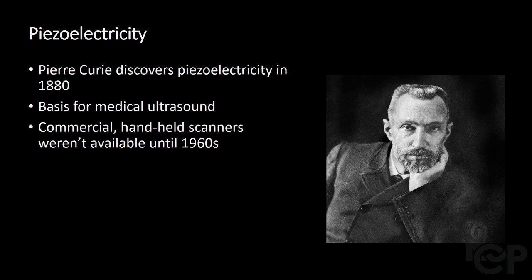We'll begin in 1880, when French physicist Pierre Curie discovered that when a mechanical stress is applied to certain piezoelectric materials, electric charges can be produced. This formed the basis for modern ultrasound transducers; however, it wasn't until the late 20th century that commercial handheld scanners were made available.